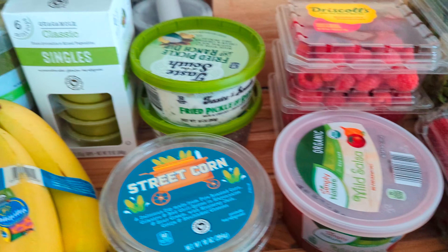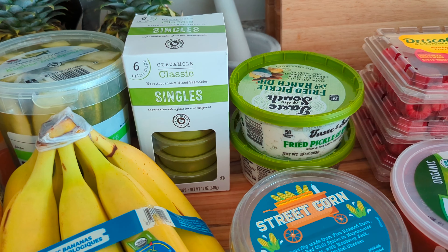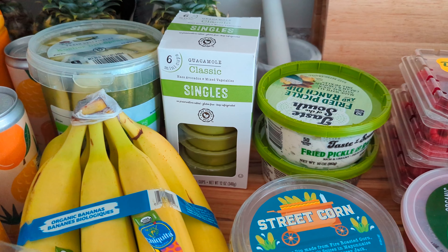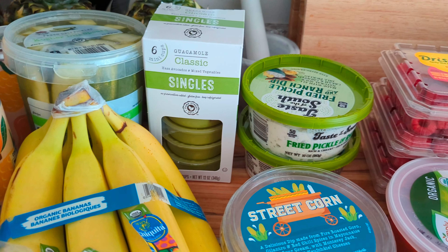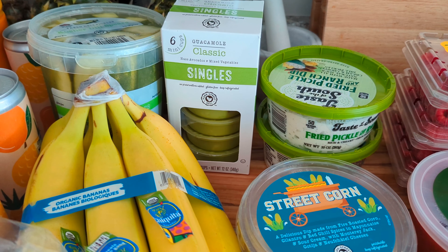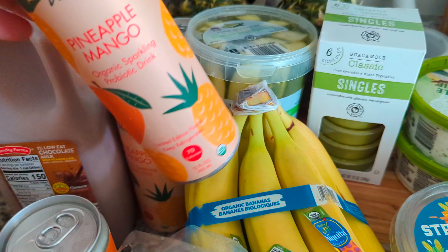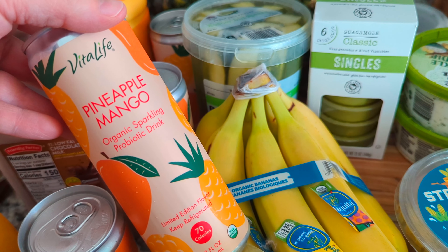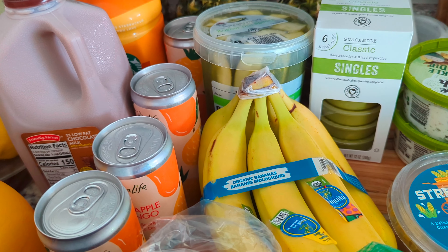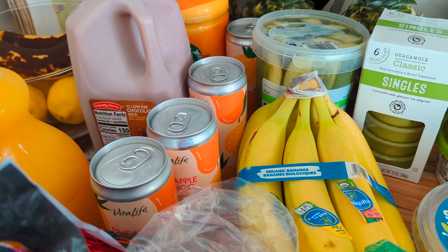Then I grabbed the guacamole singles. I buy these pretty much every time we go — we go through them fairly quickly. It's so nice because it's pre-made guacamole, the ingredients are simple, sitting in the fridge ready to go. You can also freeze them if you're not going to go through it fast enough, but we typically don't have that issue. $3.89 for that one. Then my daughter really likes the pineapple mango probiotic drink, so she got three of them and my son got one to try. Those were $1.99 a piece.